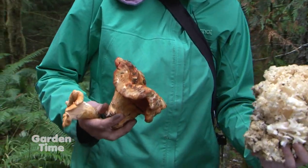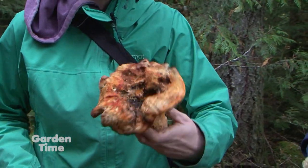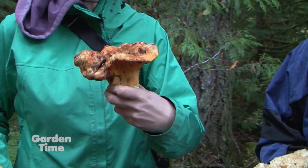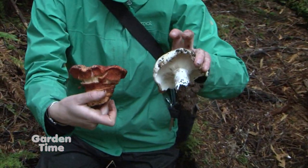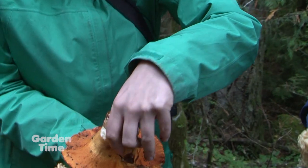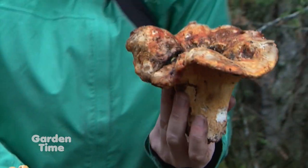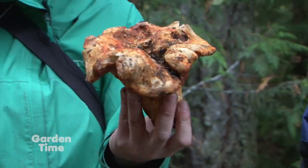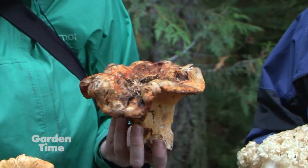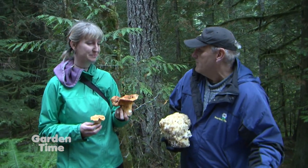We also have the lobster mushroom right here. It's a bright orange mushroom that is a tasty edible. It grows actually on another mushroom that is pretty bland called Rusula brevipes, which is just a white, plain, big-looking mushroom, and completely deforms it. This is where the gills would be on that Rusula, and it has completely fused them shut and turns a rather bland mushroom into a rather tasty mushroom. One of the great things about the Mycological Society is you can actually be a novice and learn about this stuff from them.